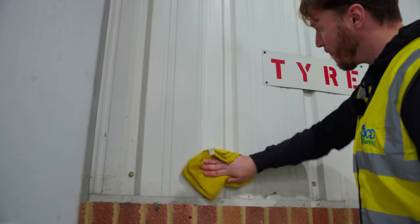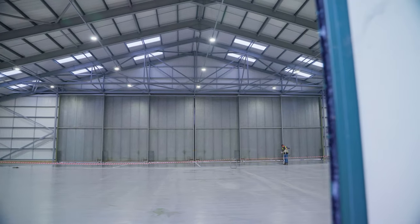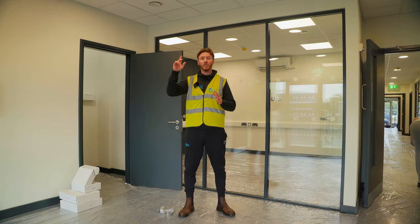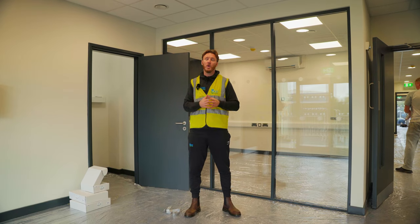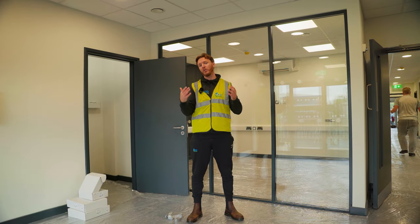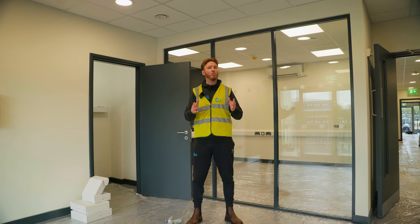We are now in the newly refurbed office areas. Our customer has carried out a full fit-out to this entire building — new ceiling panels, totally new carpets throughout, and new glass partitions that you can see behind me. The team will be tasked with carrying out a full clean from the floor all the way to the ceiling. Modern offices these days have a lot of glass, so that's a challenge the guys will have to get through to make sure everything is pristine. We've also got to carry out a full external clean to all the windows in this building at the end of the week.